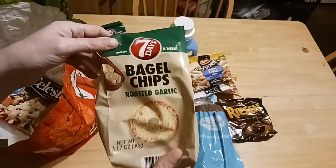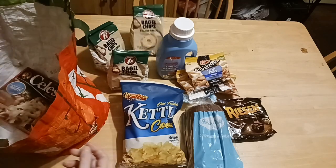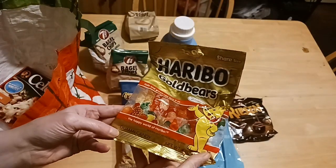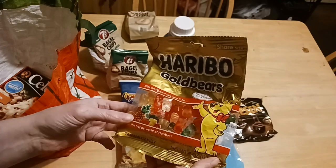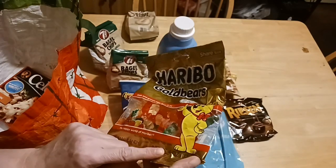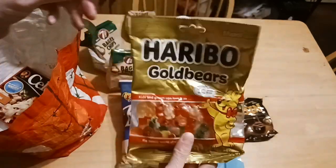He also picked up a third bag of the garlic bagel chips — one for Jacqueline. And this looks like a decent-sized bag of the Golden Bears candy, four ounces for $1.25.